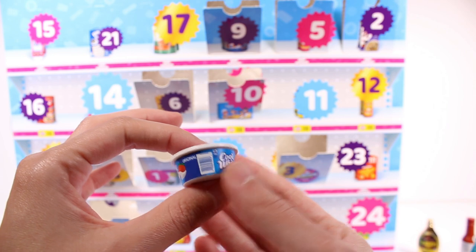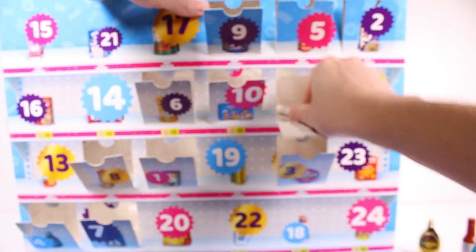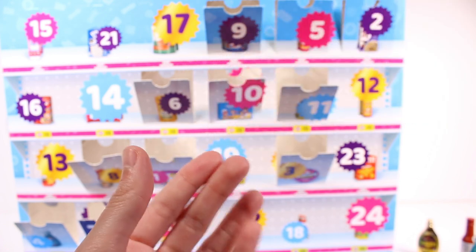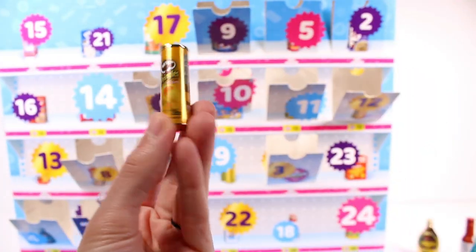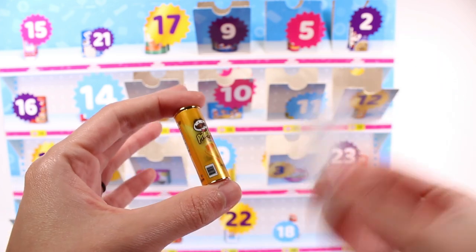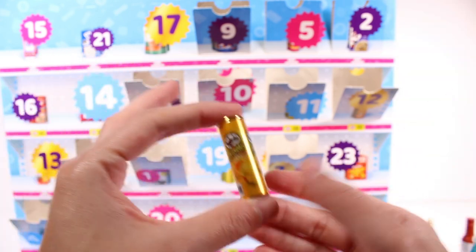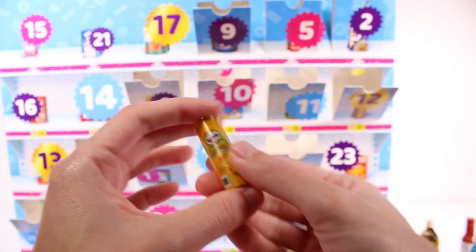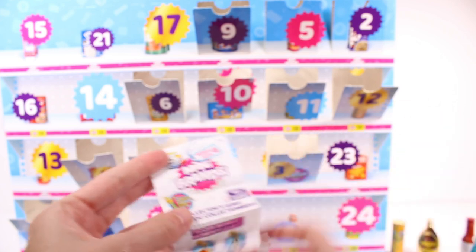Doors 11 and 12 are right next to 10. We have some Kraft ranch dip — classic ranch, gotta love it. Then door 12 has the checklist — thank goodness — and a golden Pringles. I love it! The checklist confirms this is series four. I feel like the checklist should be in door number one, but I suppose they put it in the middle since you can open either direction.